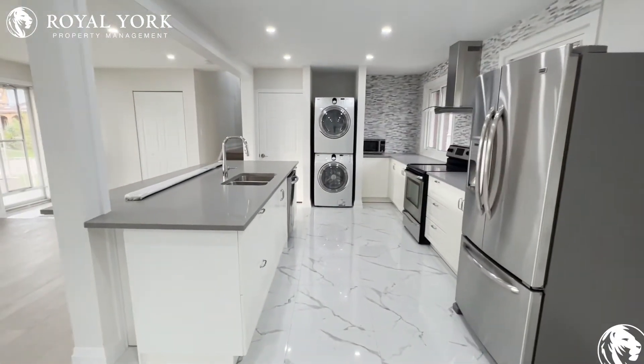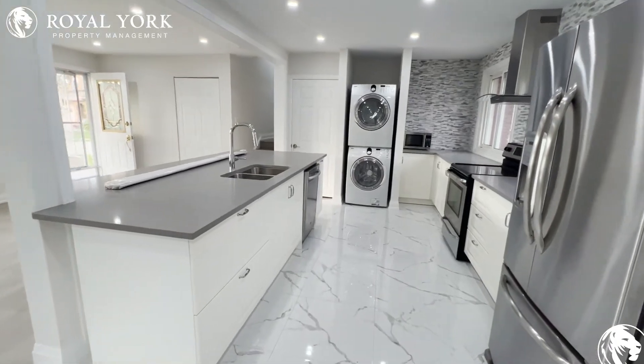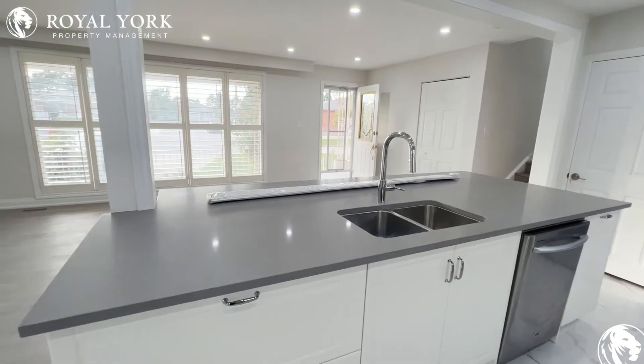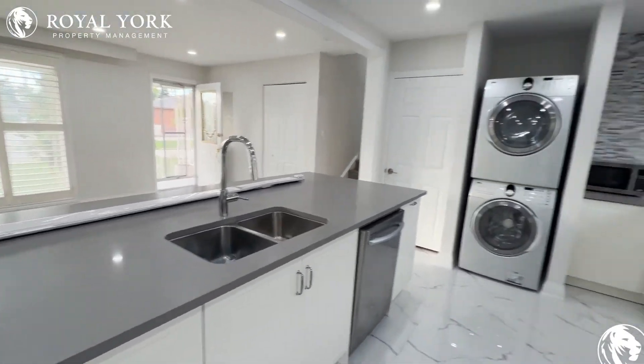This kitchen has all new cabinetry work, all new appliances, and beautiful workmanship here. We also have an ensuite laundry.